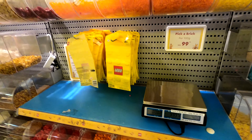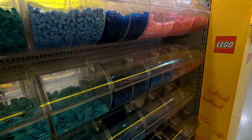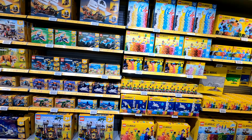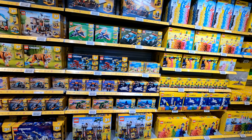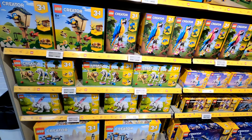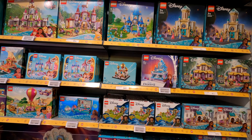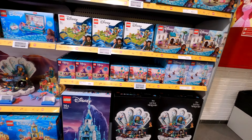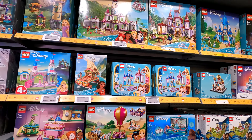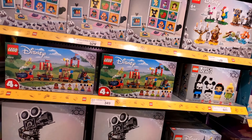There were a lot of people at the Duplo section so we went straight to Pick-a-Brick, which is huge. Unlike other stores, this one goes by weight — it tells you the cost per weight, like old school pick-and-mix sweets. You've got a lot of 3-in-1 Creator sets and Disney sets. You may need to pause the video to see the prices.